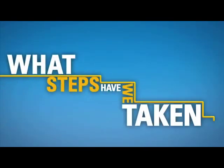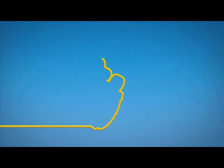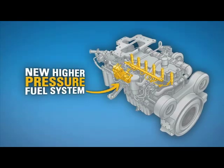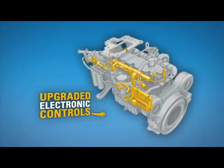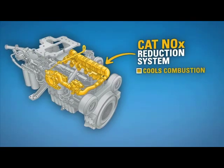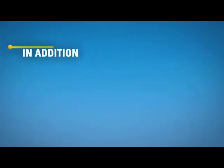What steps have we taken to reduce emissions from our engines? We have improved the combustion process, because when fuel burns efficiently, fewer emissions are produced. We are using new higher pressure fuel systems, simplified air systems, and upgraded electronic controls. We also have added the CAT NOx Reduction System to cool combustion temperatures and reduce NOx formation.